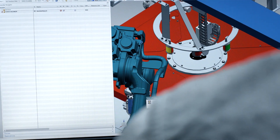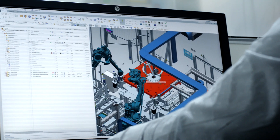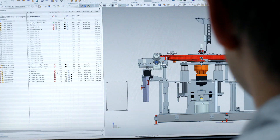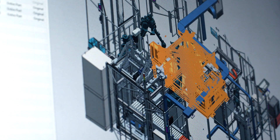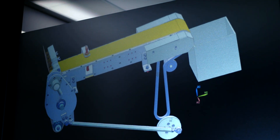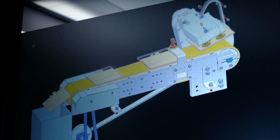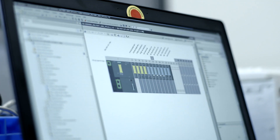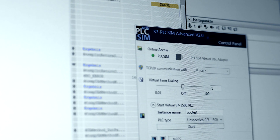Our digital twin is displayed to a considerable extent in Siemens products. This starts with Siemens NX for 3D construction, so that TeamCenter, which links key data elements together, remains interconnected. We continue to use this in Mechatronic Concept Designer, where we move on to the simulation of mechanical processes. This is also integrated with automation technology via TIA portal.